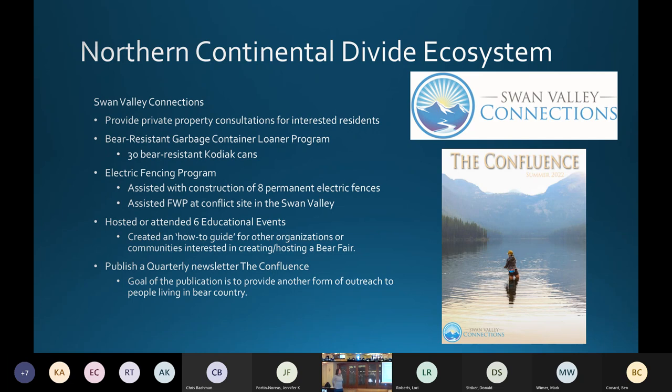They also have a bear resistant garbage container loaner program. Part of our funding helps purchase those containers. They purchased 30 this year because they're constantly needing to replace, fix, and give out containers to new residents. To date, they've given out a couple hundred to the community in the Swan Valley area.